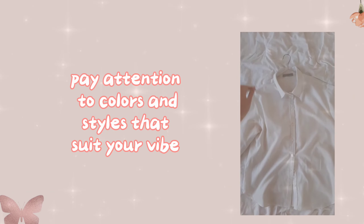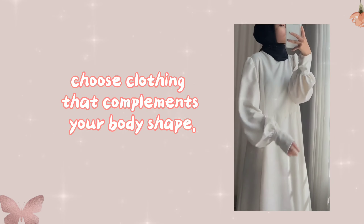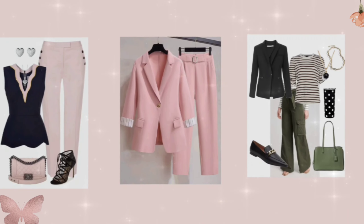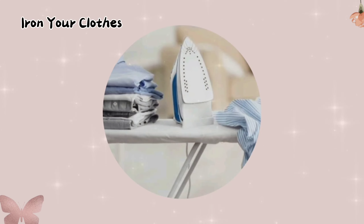Clothing selection — when it comes to clothing, choose outfits that fit well and are clean. Pay attention to colors and styles that suit your vibe. Choose clothing that complements your body shape and skin tone, and invest in a few versatile, timeless pieces that can be mixed and matched.